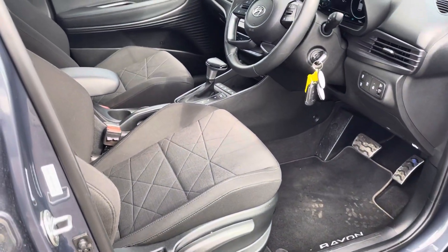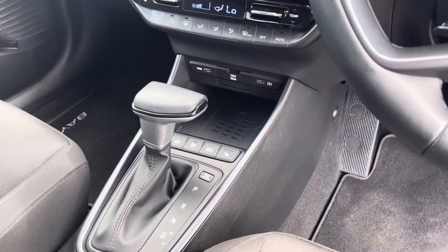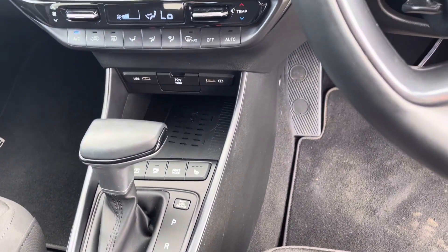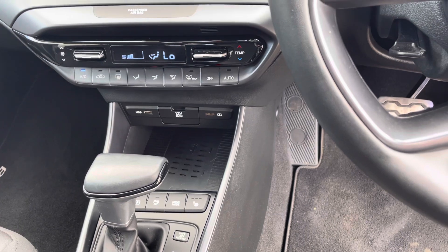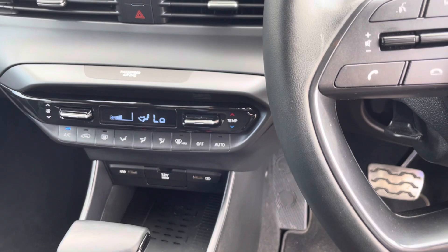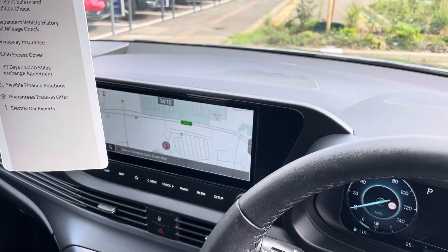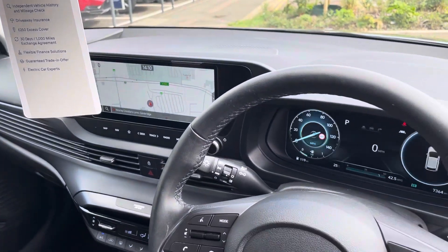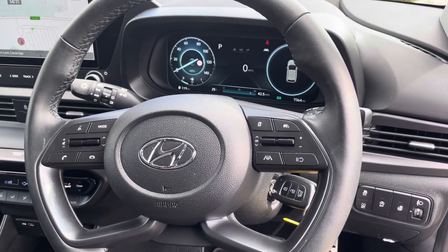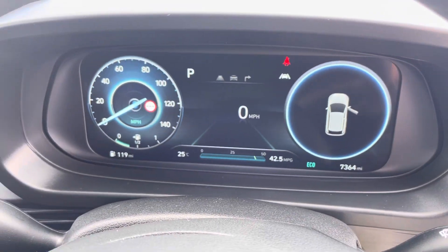So with the premium grade you've got a black cloth interior, automatic transmission, heated seats at the front, along with a heated steering wheel, parking sensors front and rear, parking camera, wireless charger, air conditioning, touch screen with navigation, DAB radio, Apple CarPlay, Android Auto, and a multi-function steering wheel with cruise control and lane keep assist. 7,364 miles on the register.